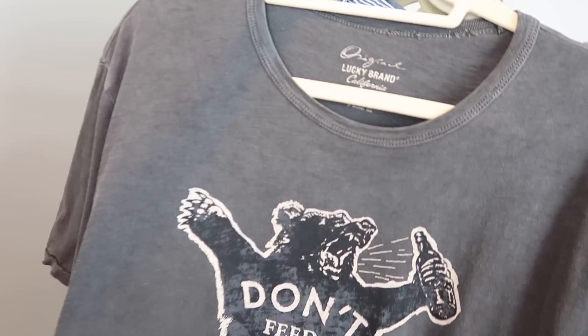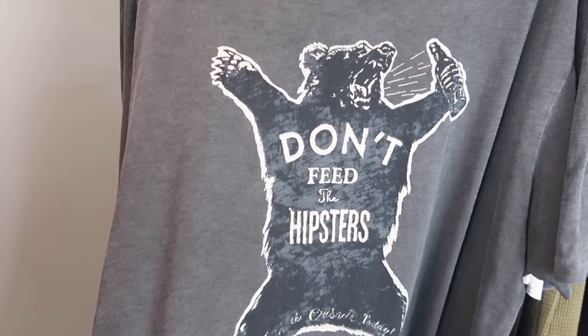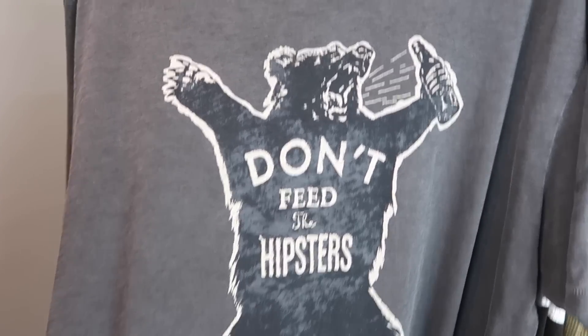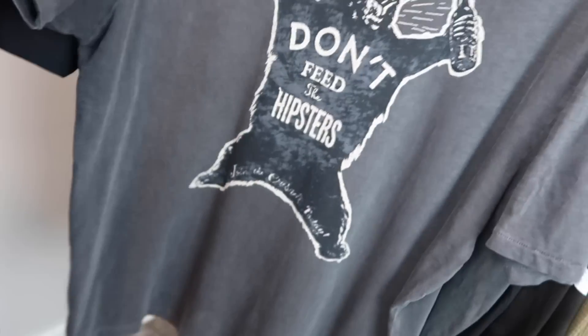The next shirt is a Lucky Brand and it says 'Don't Feed the Hipsters.' I think that's hilarious — it's the bear spraying himself with, I don't know, maybe beer? It's Lucky Brand, men's size extra large, and it is super soft and really cool.